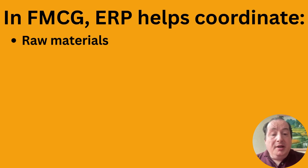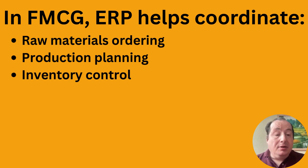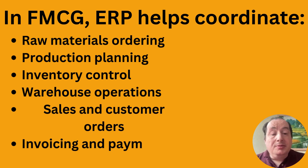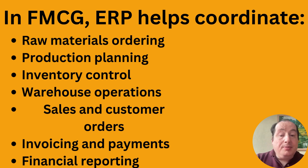In FMCG, ERP helps coordinate raw materials ordering — whatever is needed for production — then of course production planning, where materials needed for production need to work in tandem. Then there's inventory control, which also applies to raw materials, warehouse operations where everything is stored, and then sales and customer orders, because after products are in the warehouse people are ordering and it needs to be shipped out.